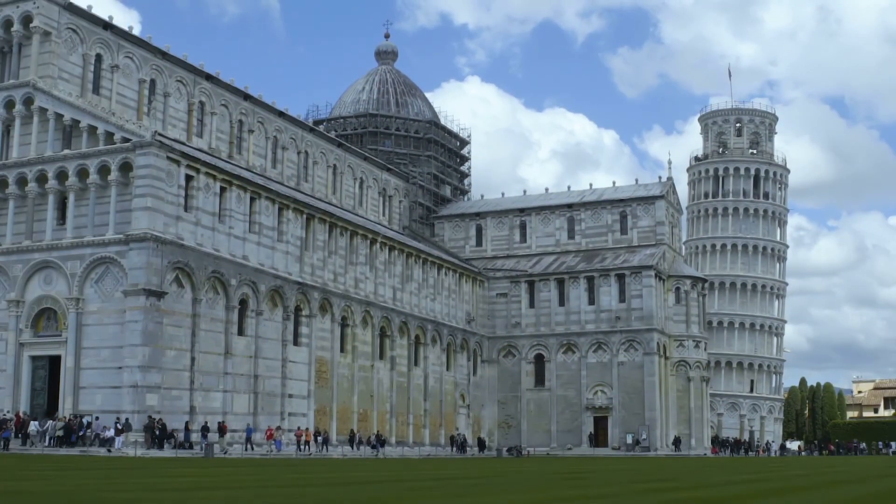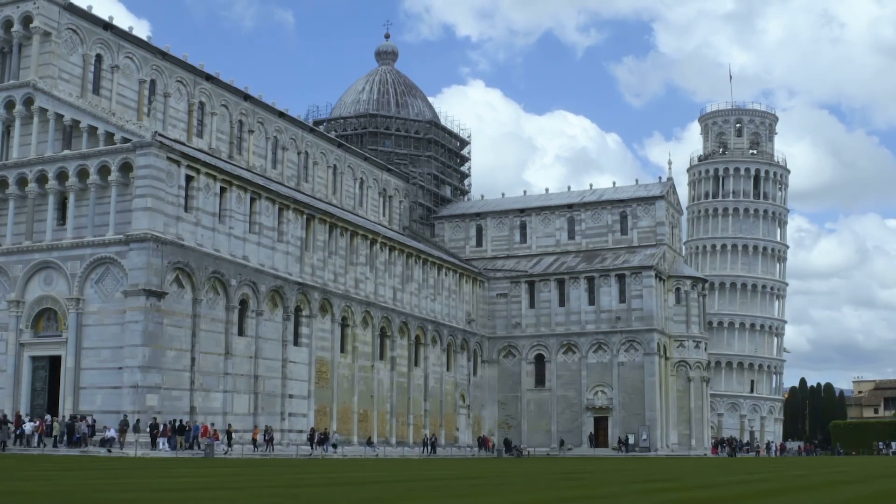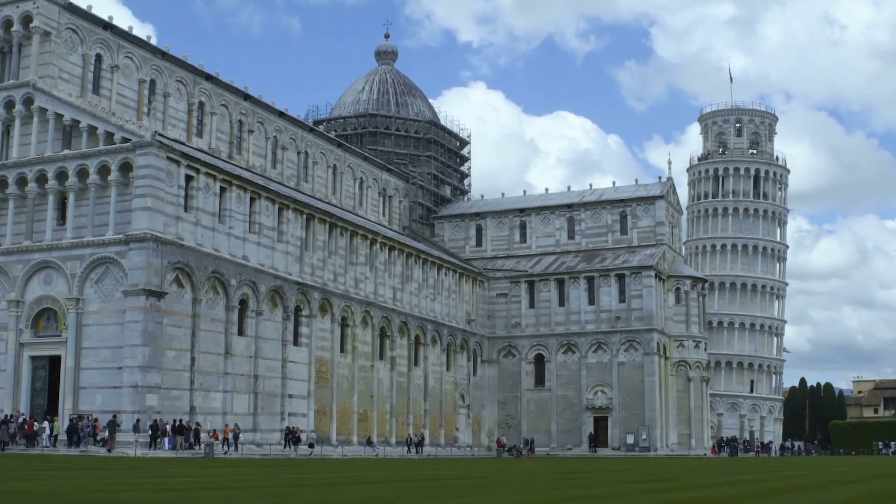The tower has 296 or 294 steps. The seventh floor has two fewer steps on the north-facing staircase.